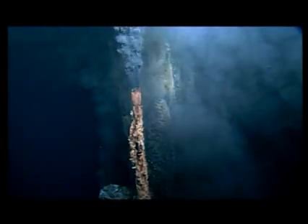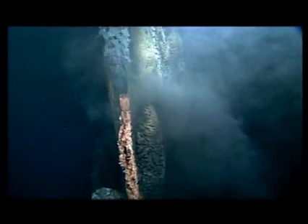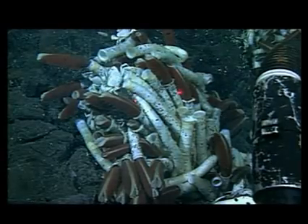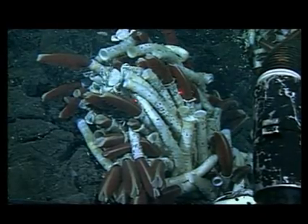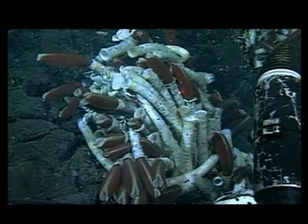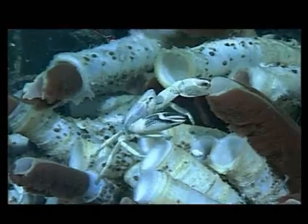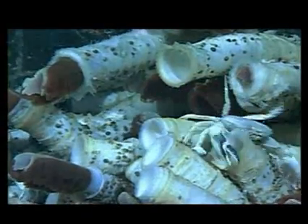Some animals in the ocean don't depend on food produced in sunlit waters. Instead of using energy harvested from sunlight and photosynthesis, they gain energy from chemicals released near the sea floor. Chemical-rich fluids spewing from hot hydrothermal vents are consumed by chemosynthetic bacteria that in turn support animals such as these crabs and amazing giant tube worms.